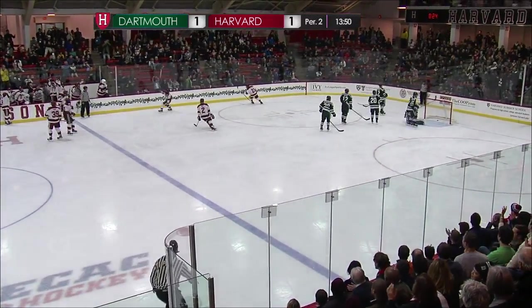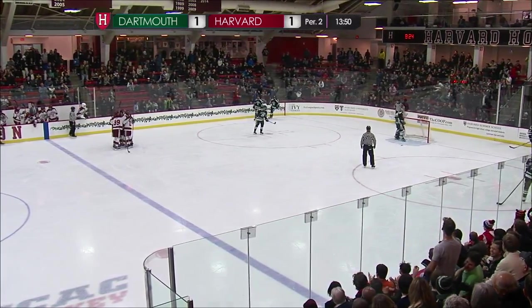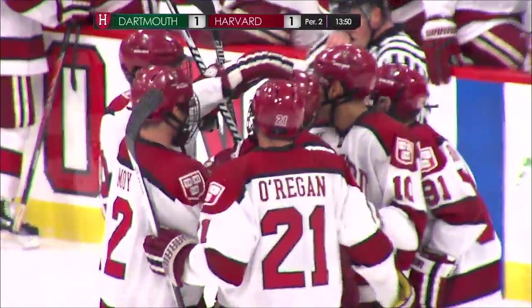Esposito scores! Nathan McNally! Patrick McNally scores and it's 2-1 Harvard.